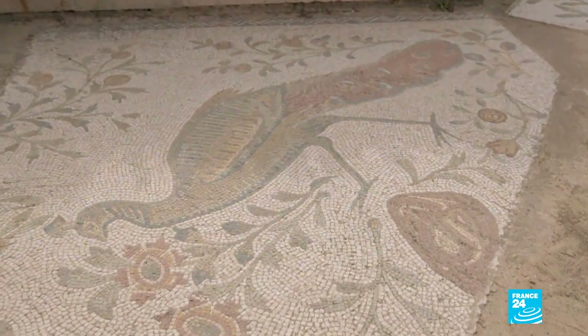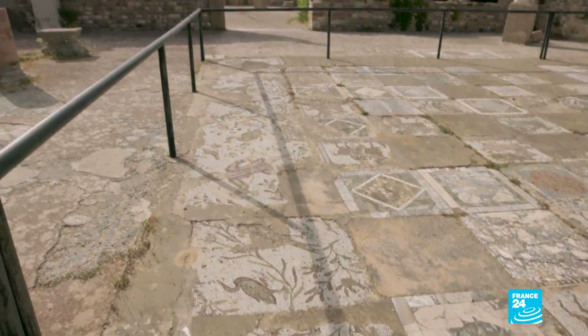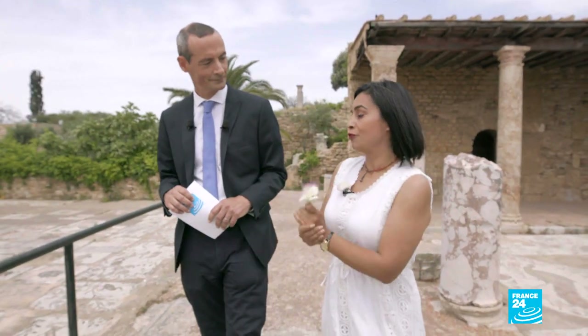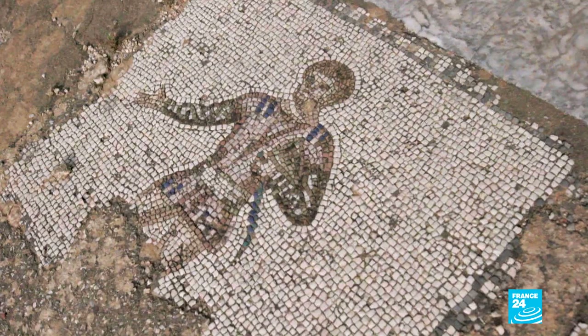It's not the only mosaic we have. We have another one which is very large, composed of about 190 squares. We have a small panel of mosaic showing horses, and also panels of mythology — for example, a representation of Sappho, and small panels with different types of marble.